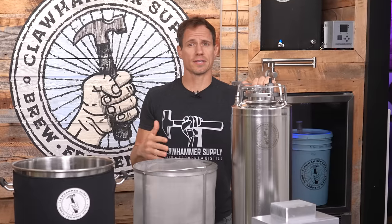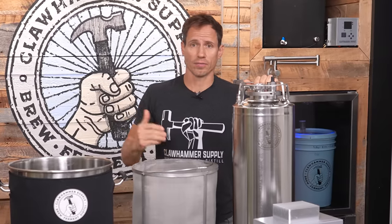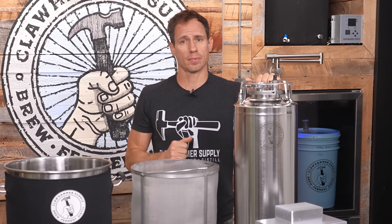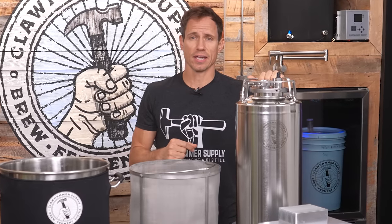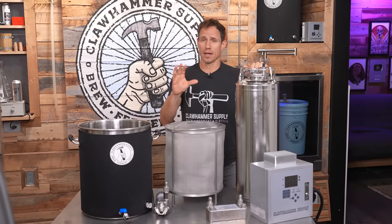The primary reasons the process varies so much for making an ale hinges on two things: the type of yeast used to ferment the beer, and the process used for packaging and carbonating.